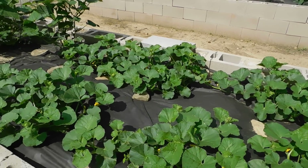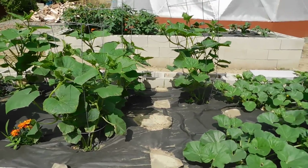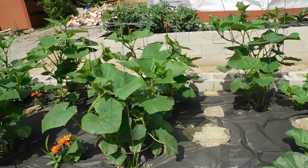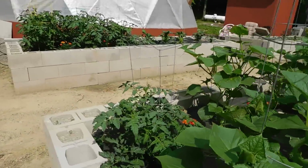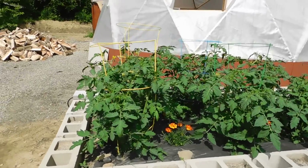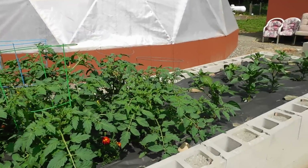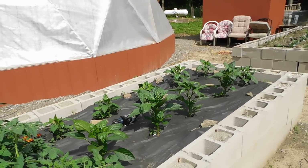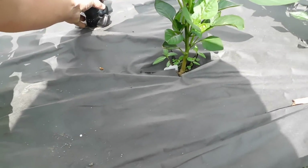These are the cucumbers — obviously climbing the trellises really well, so that's what we wanted. And then obviously the tomatoes are looking good. We have the peppers and stuff here too. Oh, my gnome got knocked over again — there we go.